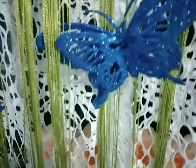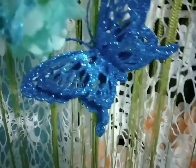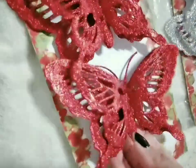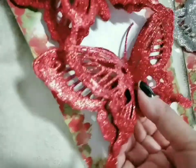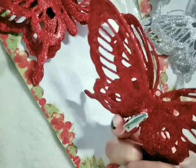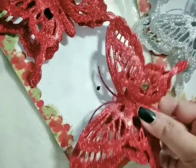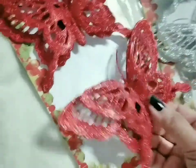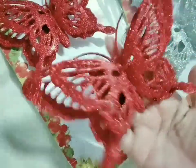Look at this — I clip it on my curtain. It's kind of pretty. I'll remove this one and show you: it has a clip at the back. You can clip it on a curtain, like on my curtain.